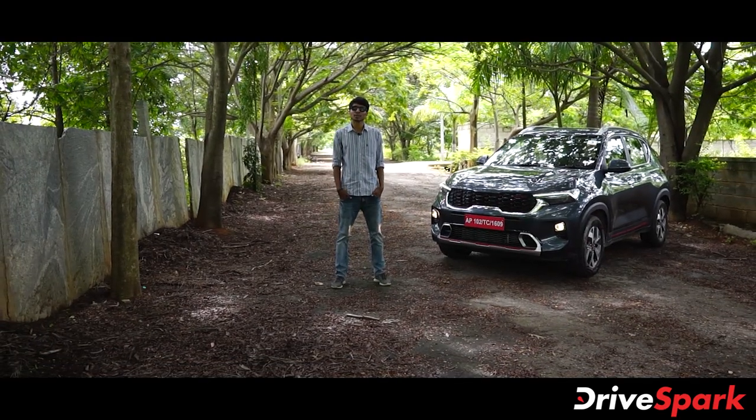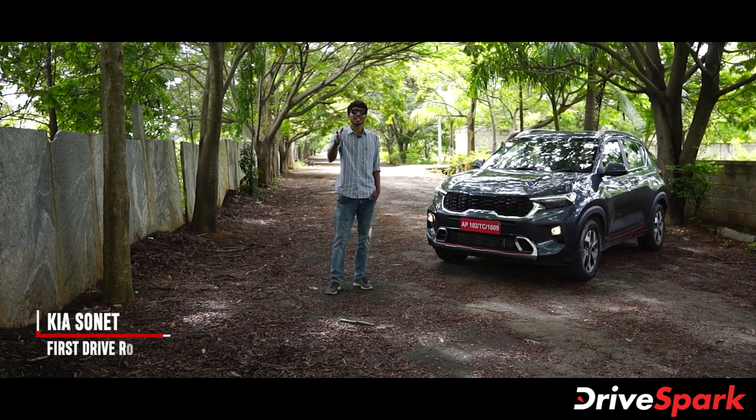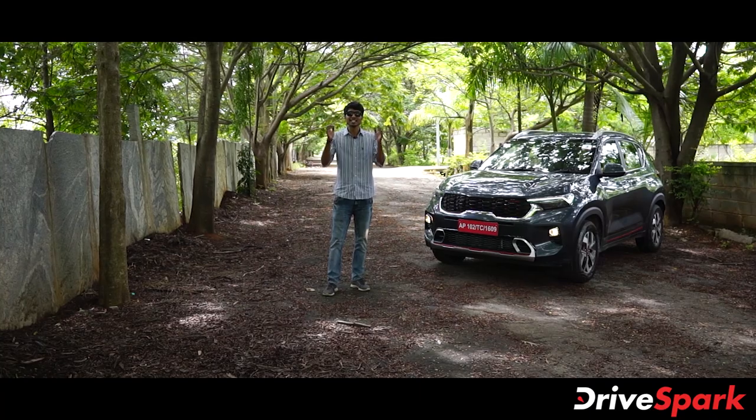Hello everyone, I am Shrami for Dry Spark, and today we are finally behind the wheel of the much-awaited Kia Sonet. So let's get started.